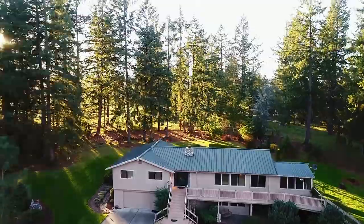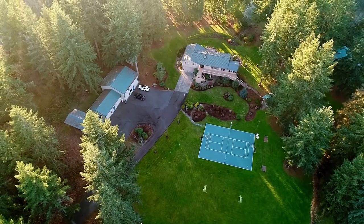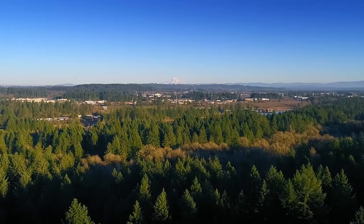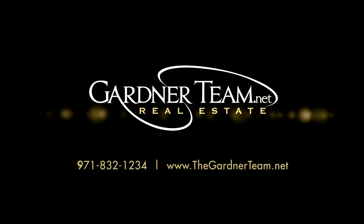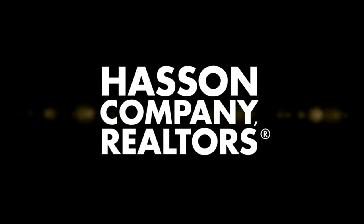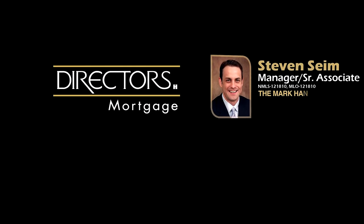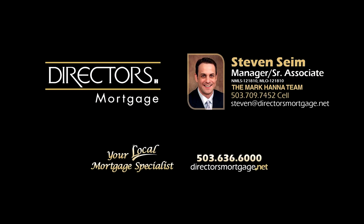A quiet country estate in a fantastic location — it's all here waiting for you to call home. To schedule your personal tour, please contact Jason and Amber Gardner at 971-832-1234 or visit them online at gardnerteam.net. For financing options, contact Steven Syme with the Mark Hanna team at Director's Mortgage.